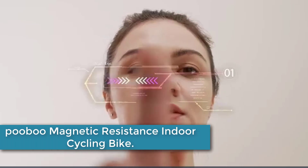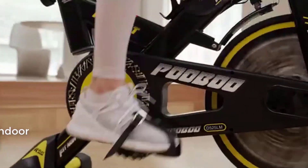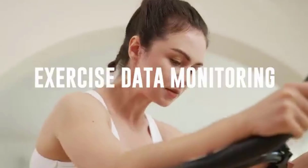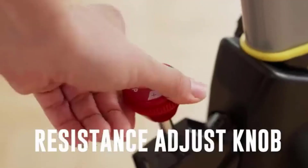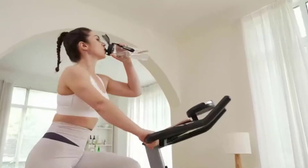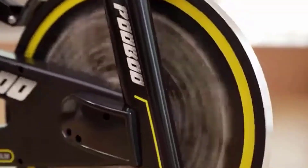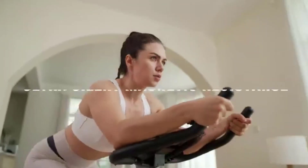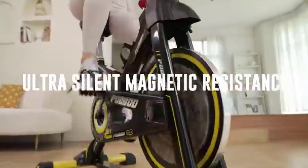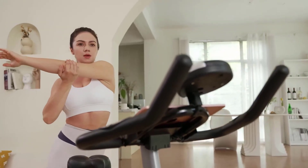At number 4: the PUBU MAGNETIC RESISTANCE INDOOR CYCLING BIKE. This is an upgraded version of an indoor exercise bike designed for home cardio workouts. It features a belt drive system that ensures smooth and quiet operation, allowing you to exercise without disturbing others. The bike is equipped with a built-in LCD monitor that tracks your time, distance, speed, and calories burned, keeping you motivated and on track. It also includes an iPad mount, allowing you to enjoy entertainment while working out, and a comfortable seat cushion that reduces discomfort during long sessions.